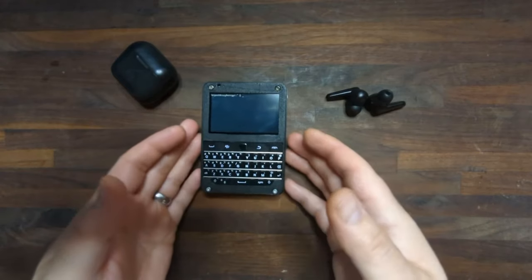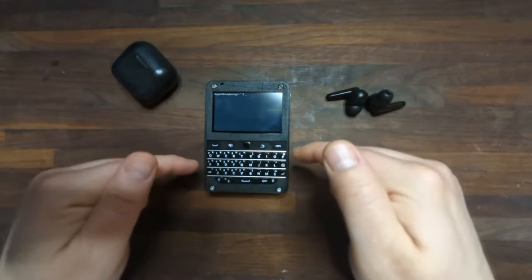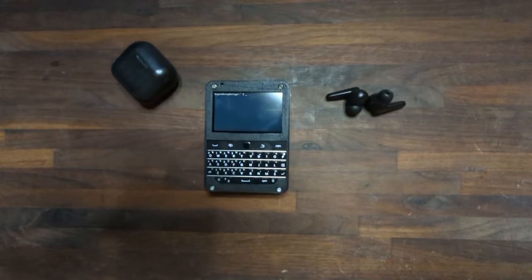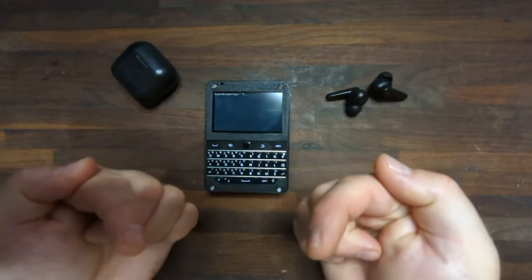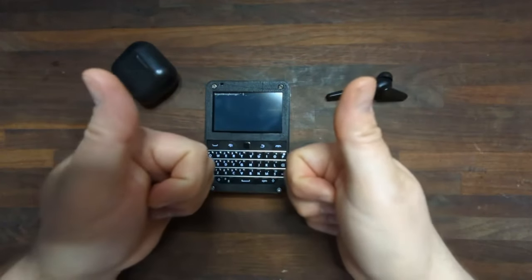So it's been a lot of fun so far. If you guys have any questions about this device, please leave them in the comments down below. I hope you guys have enjoyed watching this video as much as I have making it. My name is Bryant, this is Reviews for Nerds — have a great day.